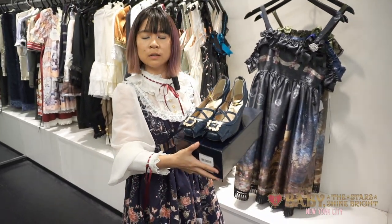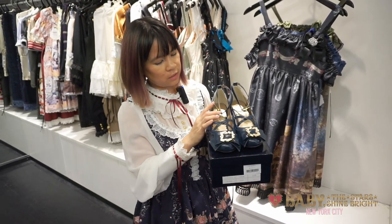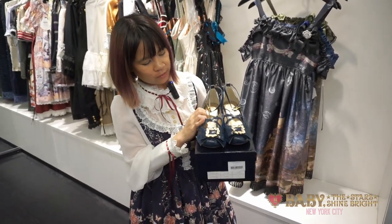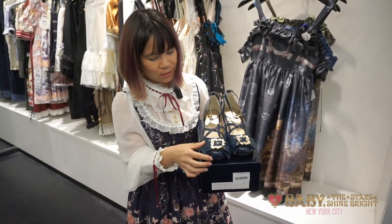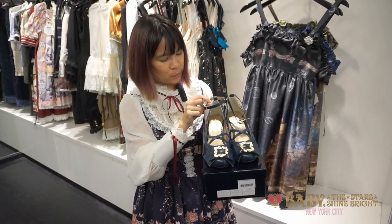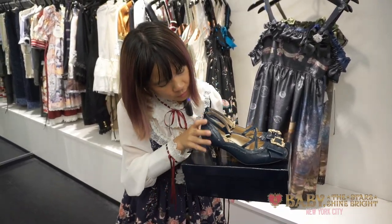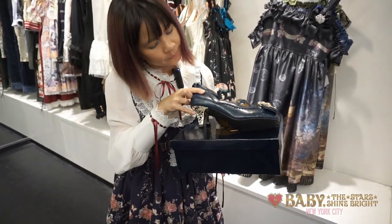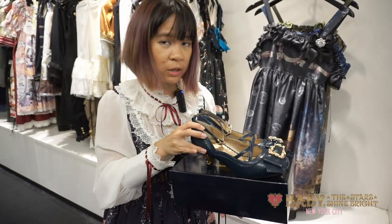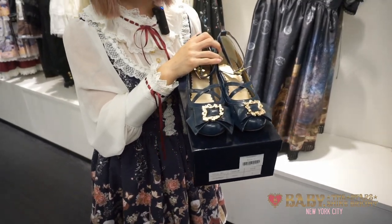Last, we have the buccal ribbon pumps. These are actually the only color that we have — this is the navy. They're really nice whether you like classic, gothic, or even pirate style. They have a cute bow in front as well as cross straps, and then a strap at the ankle too, making it very secure. My favorite part is actually this metal casting. The heel is actually pretty low, so it makes it pretty comfortable to wear. These are our only pairs, so please stop by or check it out online.